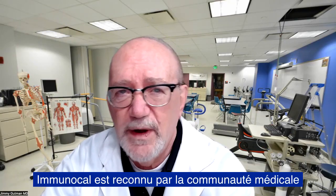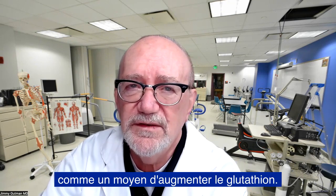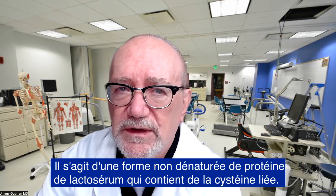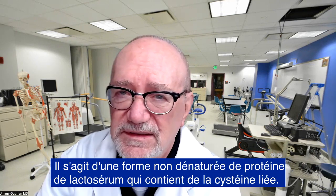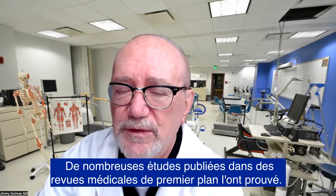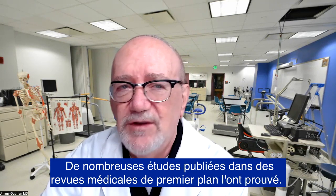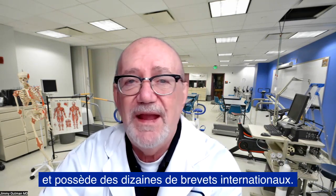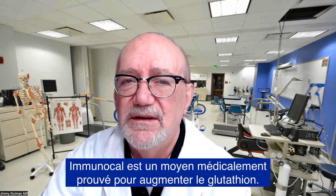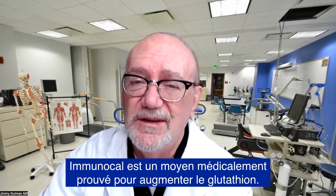Immunocal is recognized by the medical community as a way to raise glutathione. It's an undenatured form of whey protein which contains bonded cysteine — this is what raises glutathione levels. It's been proven by multiple research studies published in top-class medical journals and has dozens of international patents. Immunocal is a medically proven way to raise glutathione.